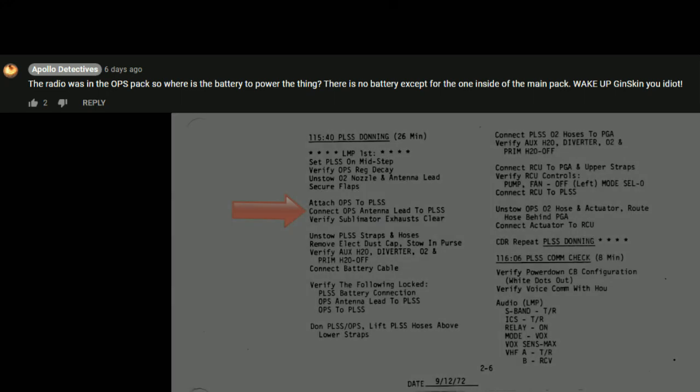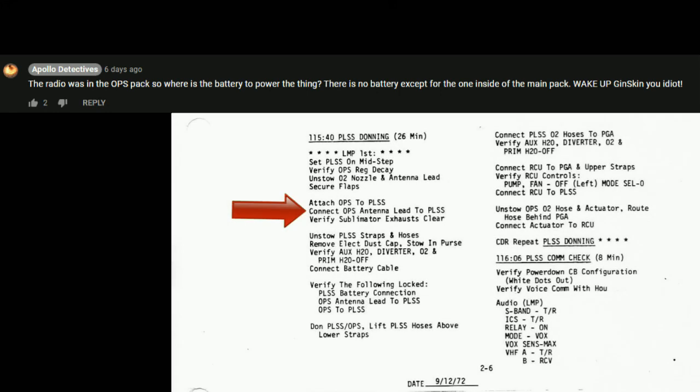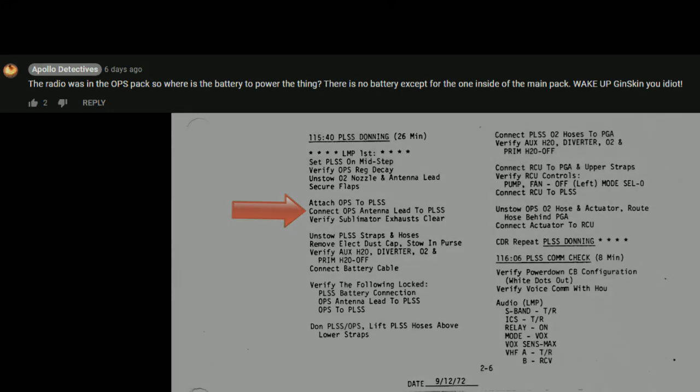These bozos seem to think that the radio was in the OPS and would have needed its own battery there. Nope. The antenna was mounted on top of the OPS but had a simple jack connection to the radio in the main backpack.